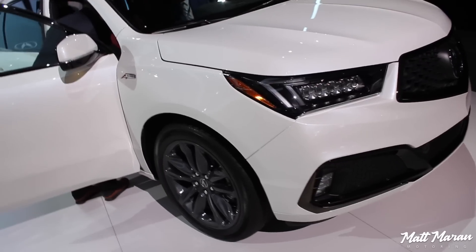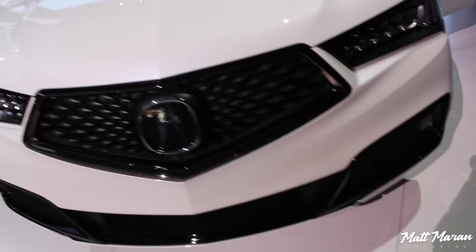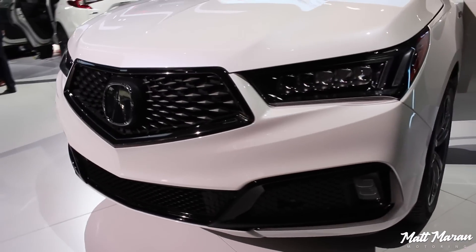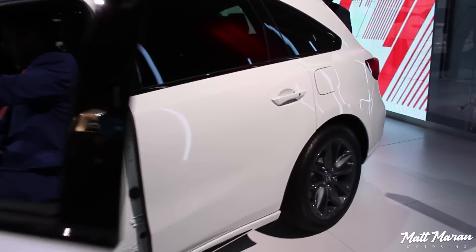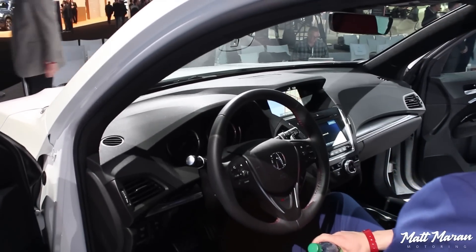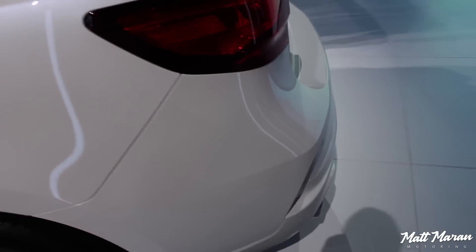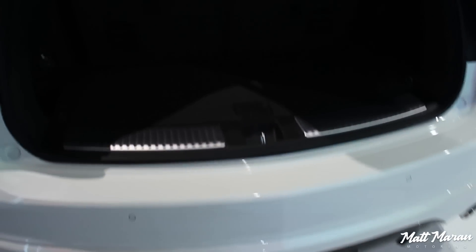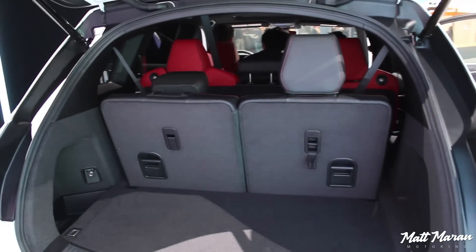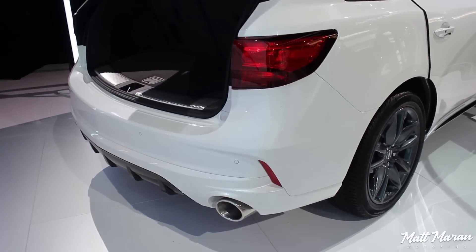They also surprised us with the A-spec version of the MDX, which is also going to be available this summer — and no one was really expecting that, so that was really cool to see. They're making those same changes to the MDX with the same A-spec treatment — a little bit sportier, although it doesn't have the white face gauges on the inside. But you do have some sportier interior treatments as well. Of course, the MDX is larger, so it's got more cargo space and a third row. Those exhaust tips and the rear diffuser are pretty cool as well, and great to see that third row retained here in the A-spec version.